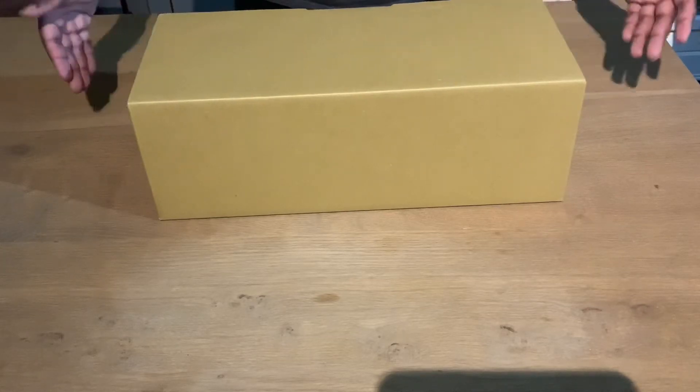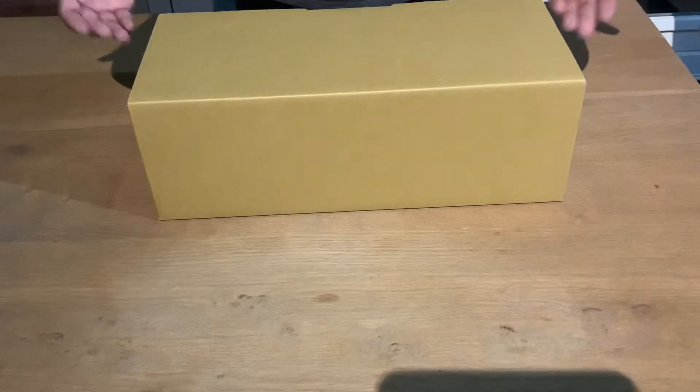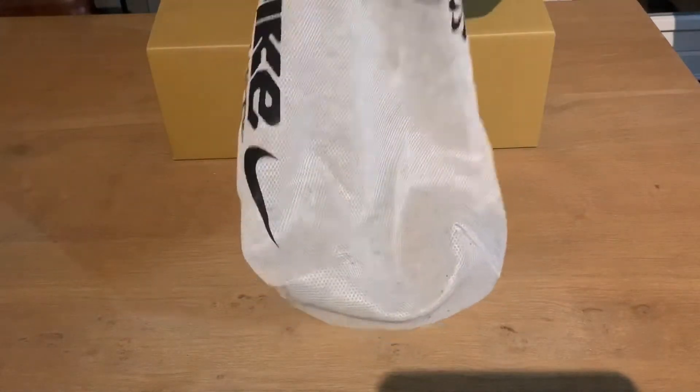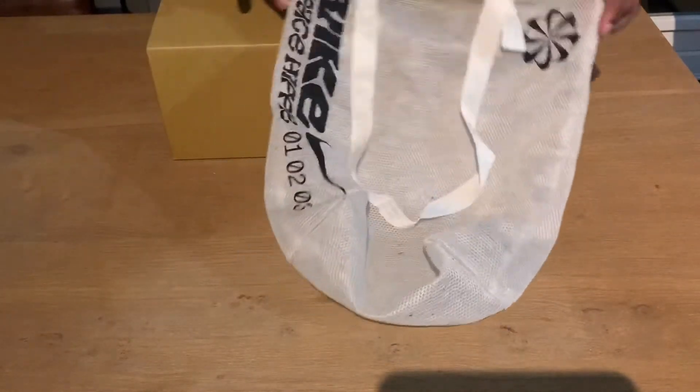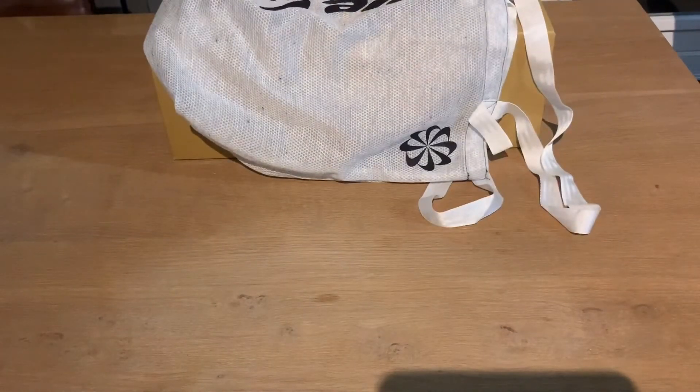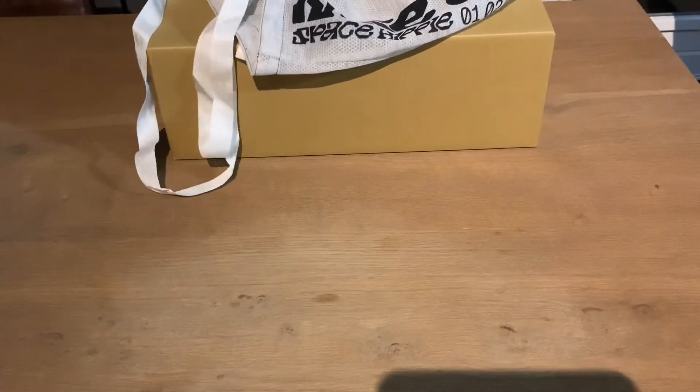Welcome back with another video. It isn't an unboxing, although it looks like a box — this is the shoe box. I didn't have a shipping box; this is the box it comes with. It also includes an extra bag, and it looks like you can put it in a washing machine, so I use the same bag for laundry washing. I like that — it's nice.